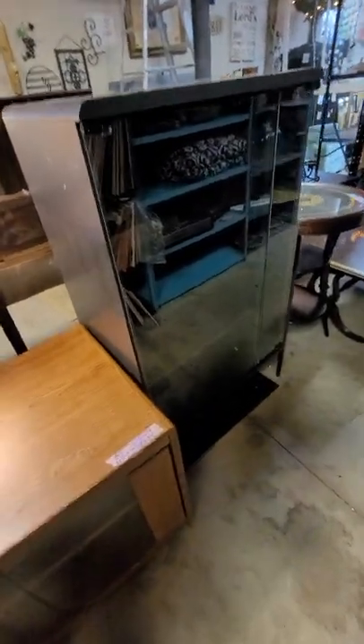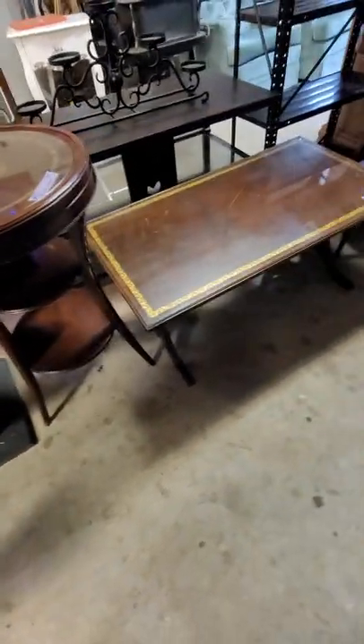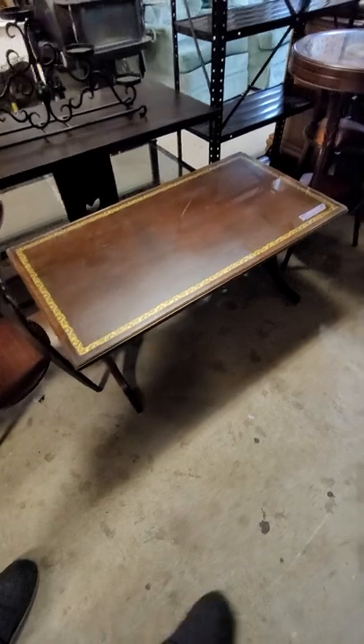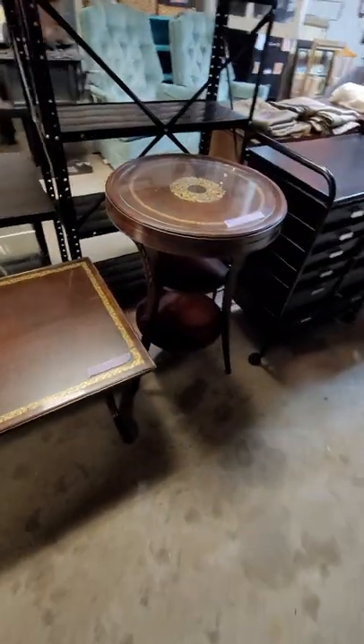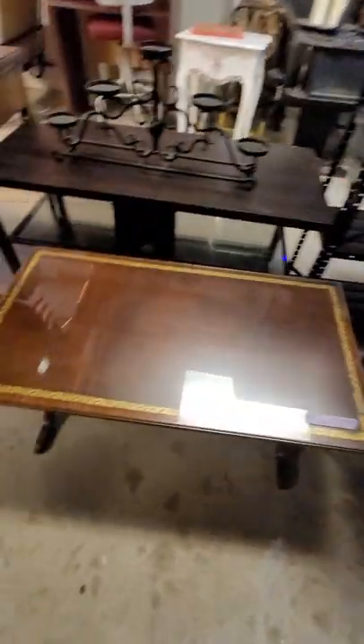There's a little entertainment cabinet for $25. This table is $65 and there's a matching coffee table for $75. Here's another end table for $65, so $205 for all three pieces if you wanted to get them all.